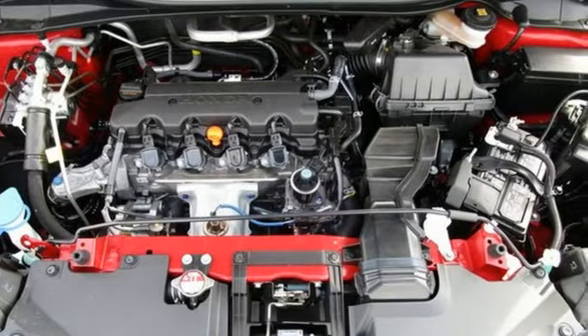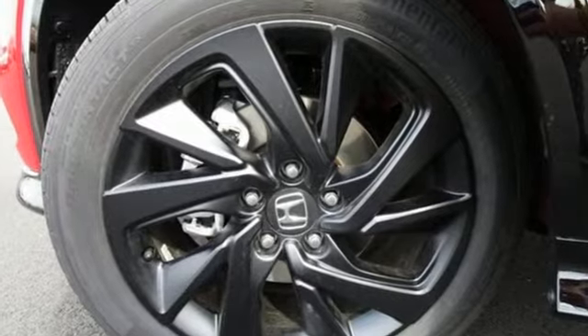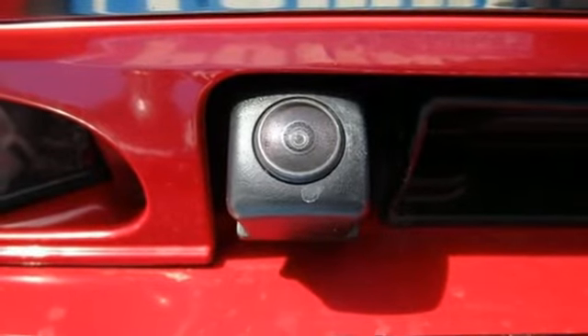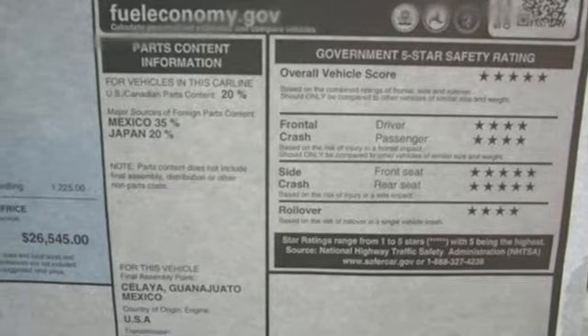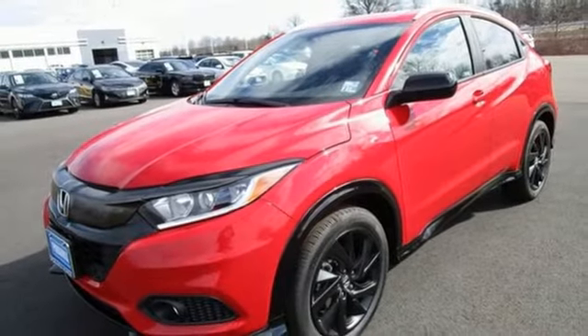It boasts an impressive list of features like these: continuously variable automatic transmission, manual tilting steering column, streaming audio, manual telescoping steering column, wireless phone connectivity, external memory control, aluminum wheels, selective service internet access, and an in-line 4-cylinder engine.